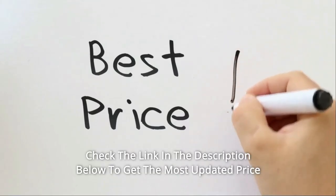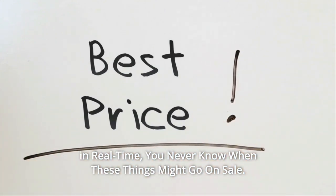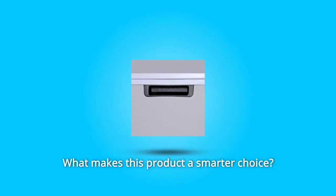Check the link in the description below to get the most updated price in real time — you never know when these things might go on sale. So what makes this product a smarter choice?